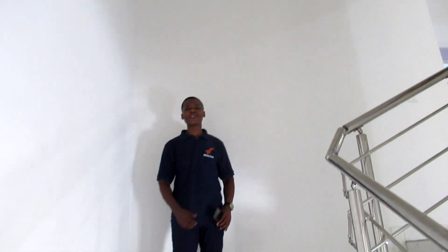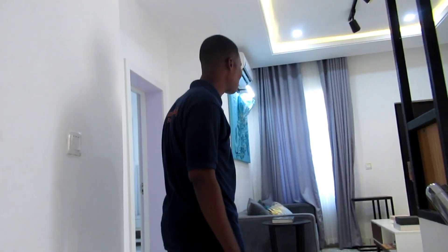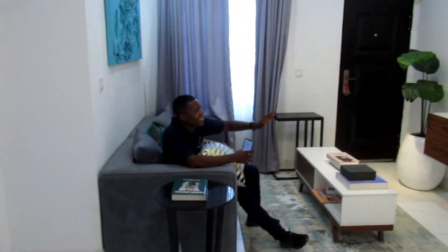Let me not forget to tell you this: if you're just discovering this channel for the first time, please hit that subscribe button and the bell icon so you'll be notified whenever I come up with a new video. For all subscribers, keep sharing this video so that your friends can take advantage of this awesome house for sale. Wow, this is a lounge. Maybe you don't want to go downstairs with your family — you can relax here with your wife while the kids are downstairs playing. Just have a look around this place and tell me if it's not worth it for 34 million naira.